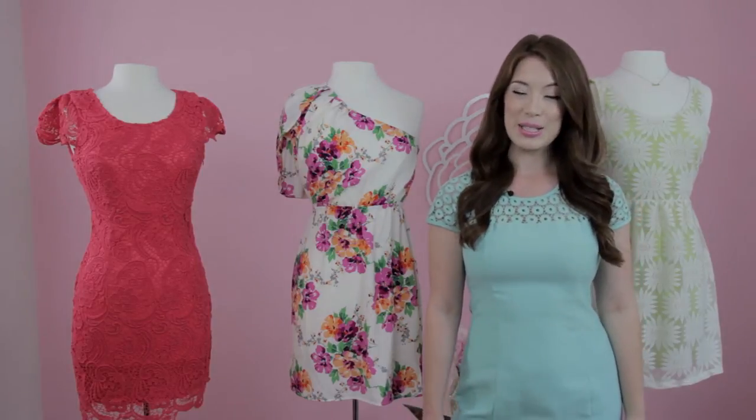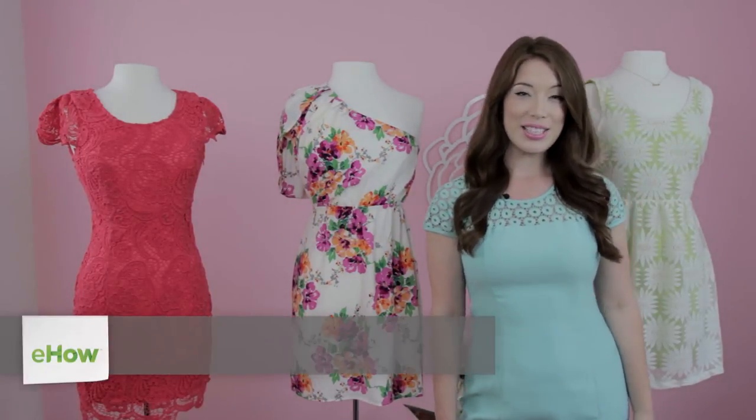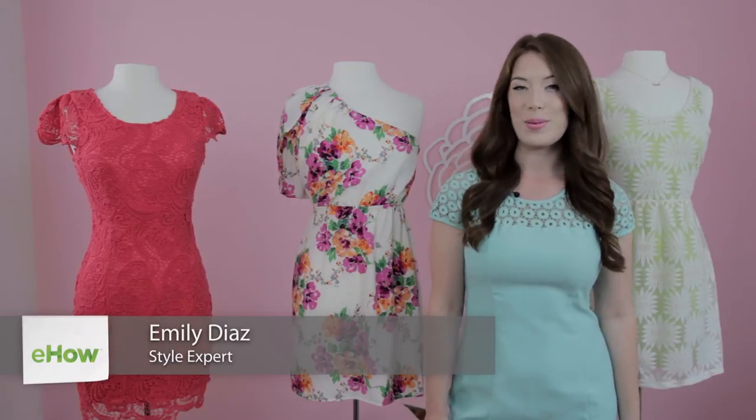Hi, I'm Emily Diaz, stylist and founder of Cosita Boutique, here today talking about cute dresses to wear to a shower for the bride.